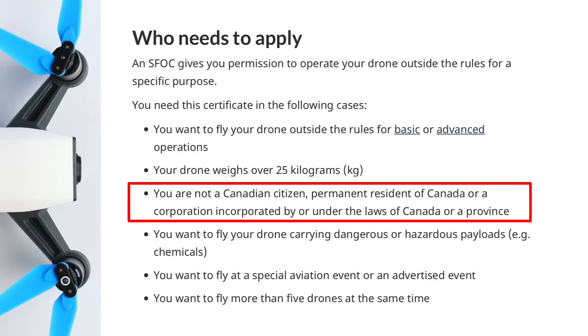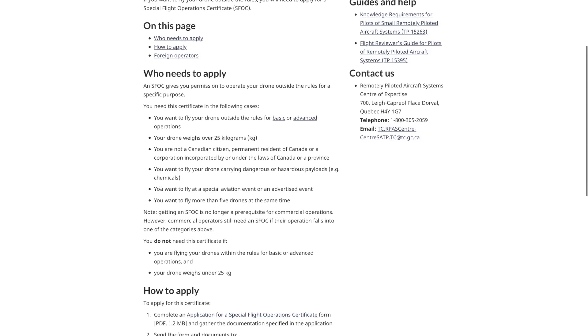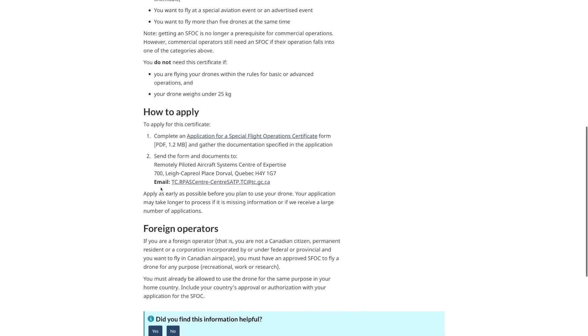If you're a visitor to Canada and you want to fly your drone, you're going to have to apply for a Special Flight Operations Certificate, which basically allows you to fly outside of the standard rules. To apply, you need to fill out an application that includes your home country's authorization or approval — meaning you already have to be able to fly a drone in your home country. Once you have all that information you send it into Transport Canada and wait, so be sure to leave plenty of time before your visit. I'll put a link in the description so you can check that out and get all the information.